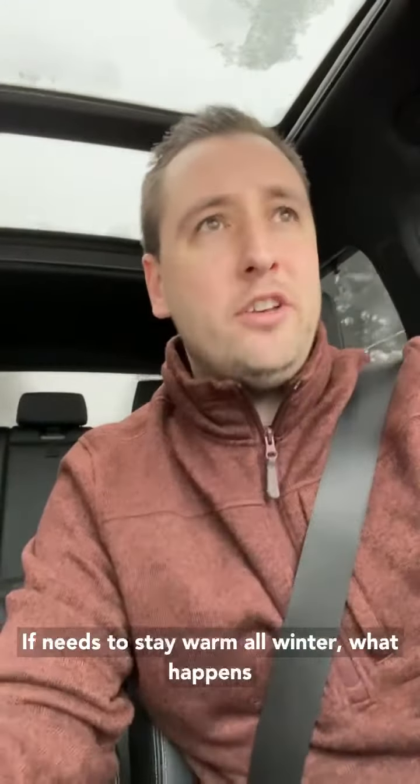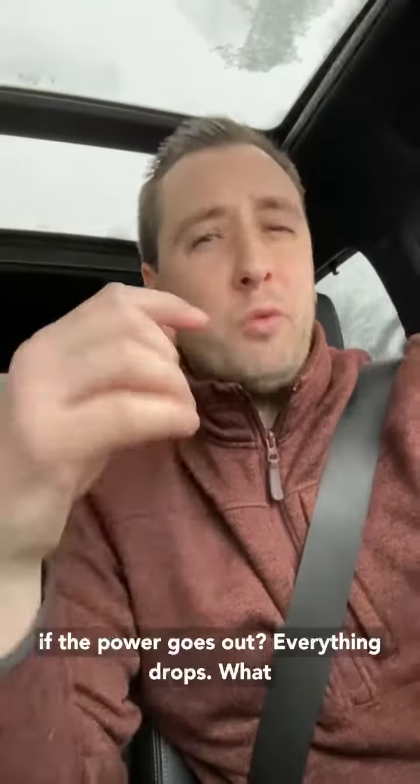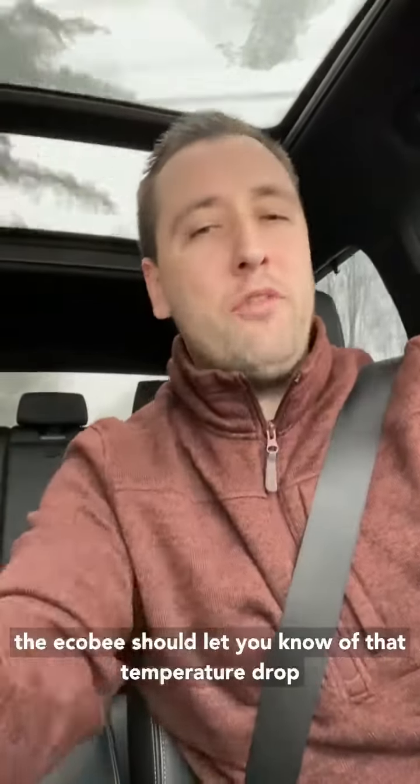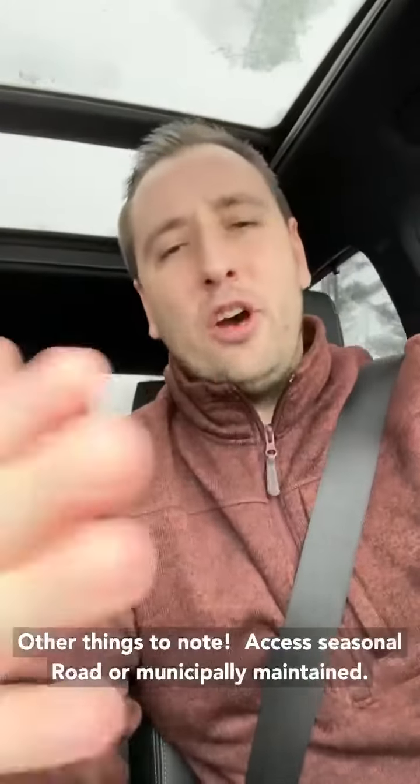If it needs to stay warm all winter, what happens if the power goes out? Everything drops. What if you're not there to notice it for a week or so? The ecobee should let you know of that temperature coming down so you can address it. These are all things that have happened to a lot of cottagers.